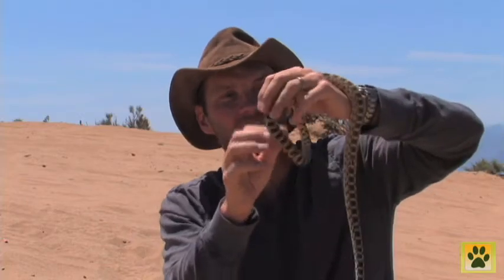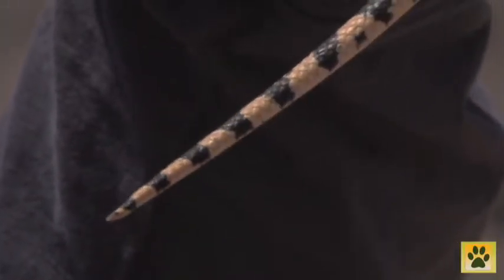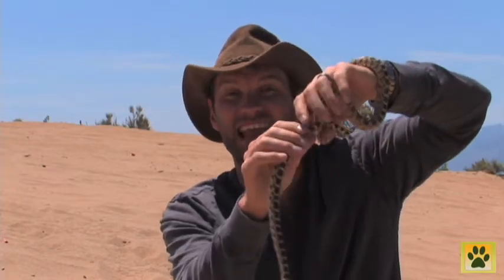Their body markings are very similar to that of the western rattlesnake, and sometimes people mistake these for them. When threatened, they coil up and hiss very loudly. They also shake their tail a bit like a rattlesnake, but these guys have no rattle. When they whip their tail against grasses or foliage it sounds very similar.